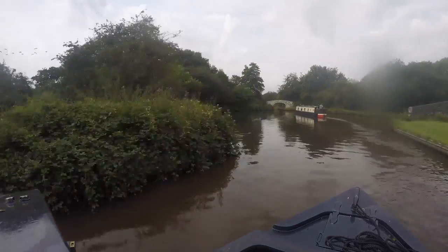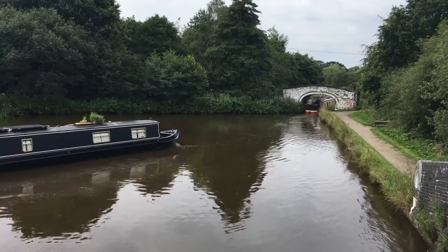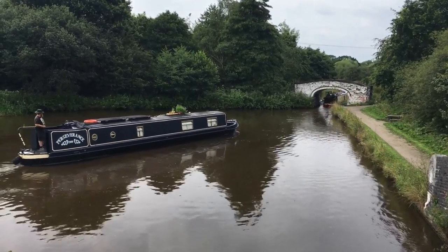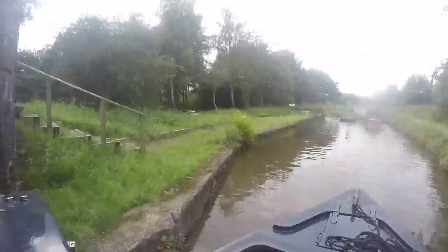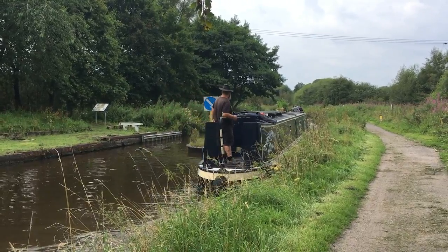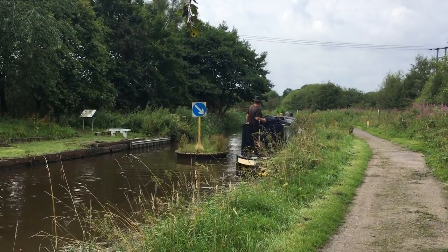This is Endon Bridge Basin, where there are some permanent moorings. If you remember from a previous vlog, we were wondering what this little island was — well, we found out. It supported a turntable bridge for a miniature railway that serviced an industrial site nearby.